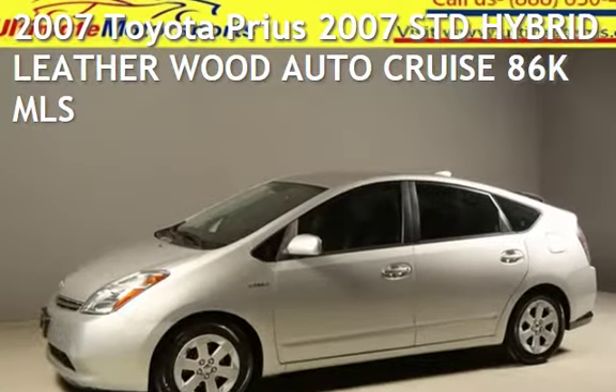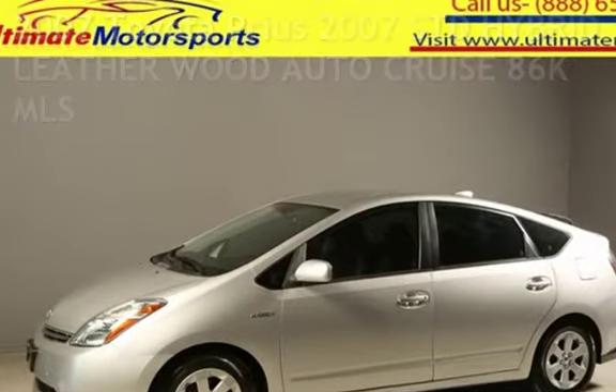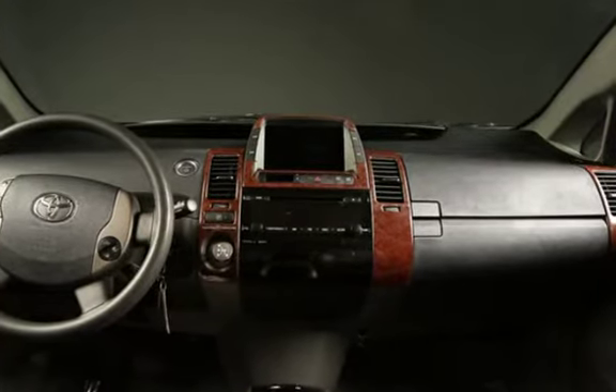Presenting a pre-owned 2007 Toyota Prius. This four-door hatchback has a four-cylinder, 1.5-liter i4 engine, with front-wheel drive, and an automatic transmission.